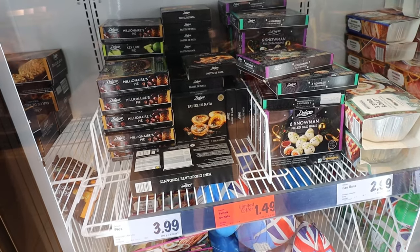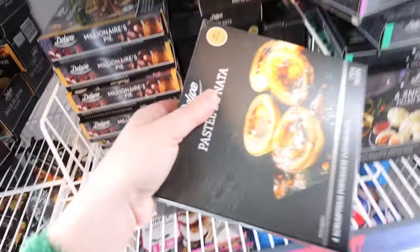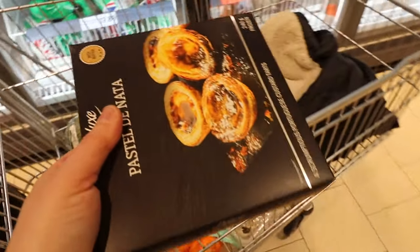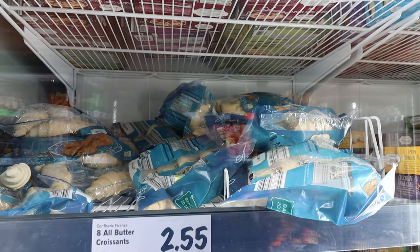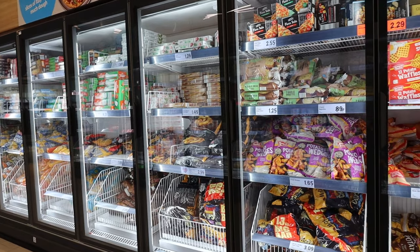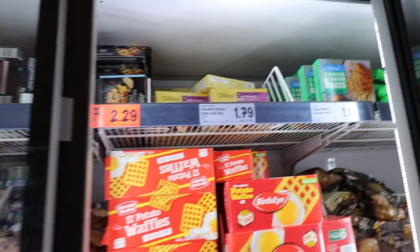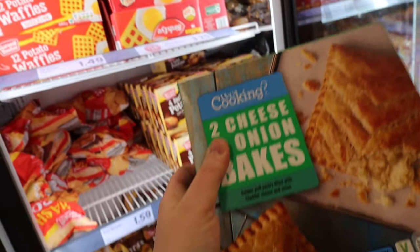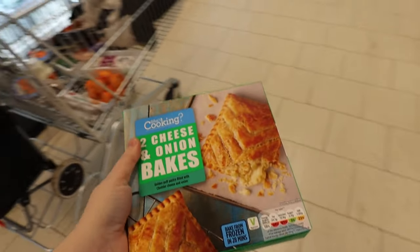They've got an offer on the Pastel de Nata, the Portuguese custard tarts - they're in the frozen section so I'll just put them in the freezer and cook them up for some time when I've got my boyfriend and daughter over. They do frozen croissants in here as well - I bet they're lovely fresh out of the oven. I've been on the look out for something like salmon in pastry that my boyfriend would really like. There are cheese and onion bakes - I had one just after I got back from Portugal and it was really nice. I haven't been able to find a fresh pasty yet but I could do one of these and take it with me.